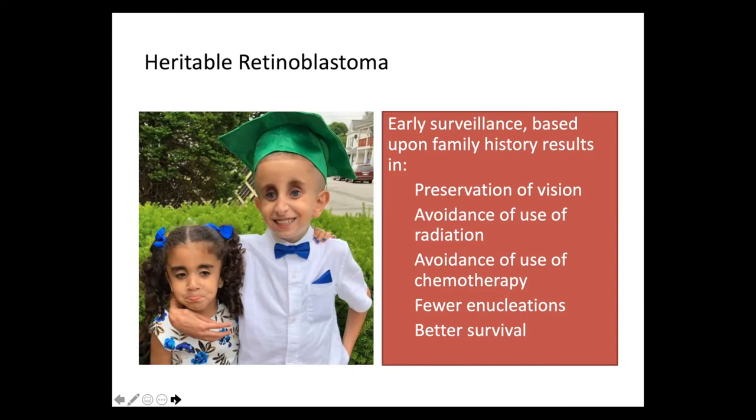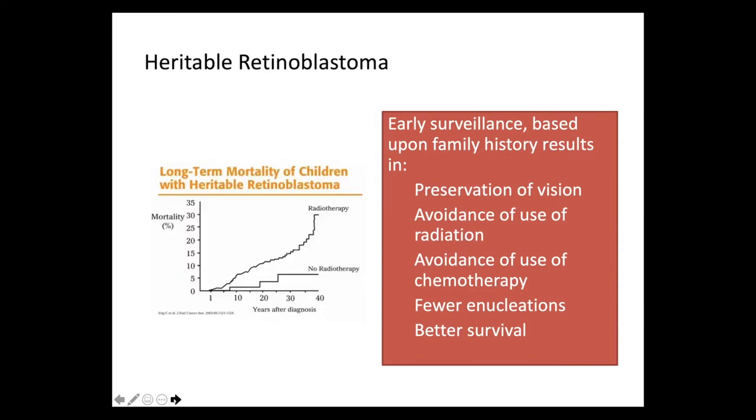Early surveillance based upon family history results in preservation of vision, avoidance of radiation and chemotherapy, fewer enucleations, and better survival, as shown in this slide. Because patients who carry germline variants in the RB1 gene are highly predisposed to developing other cancers in adulthood — particularly in previously irradiated fields — and those cancers are very difficult to treat, the mortality 20, 30, and 40 years after cancer is quite high. Avoidance of radiation therapy is now standard of care, though in some cases we need it for life-saving treatment.